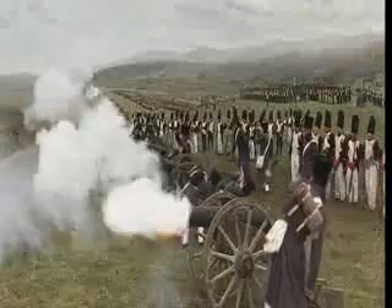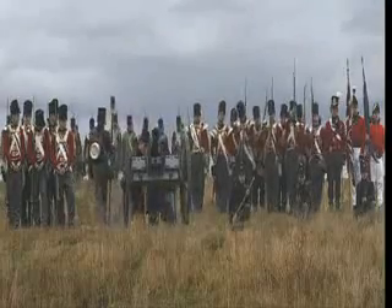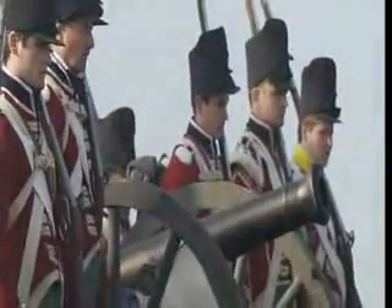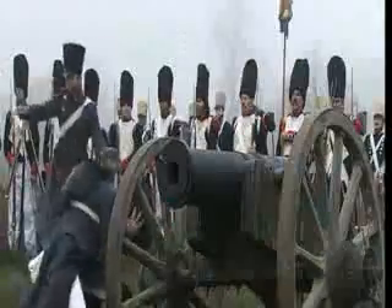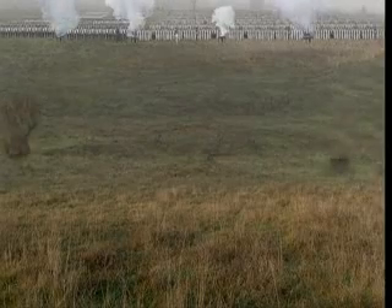80 cannons firing 12-pound solid shot ripped through the British lines, but Wellington does not allow the British to fire back. He will save his cannon shot for when the French infantry and cavalry approach his lines. The ricochet effect was one of the great things about the solid shot — even on its third bounce, it was still doing devastating effects. It could still break a leg or an ankle.